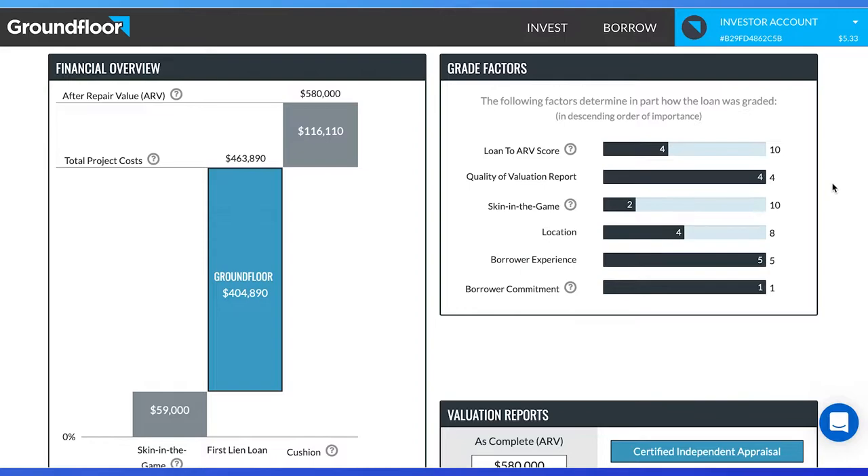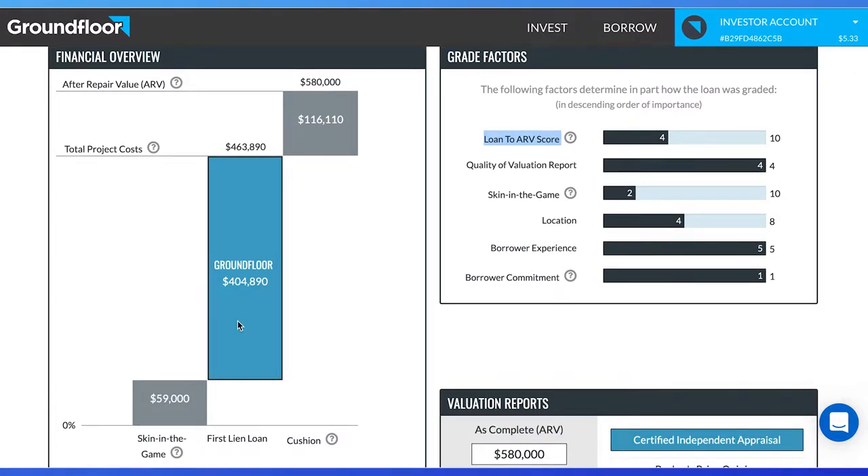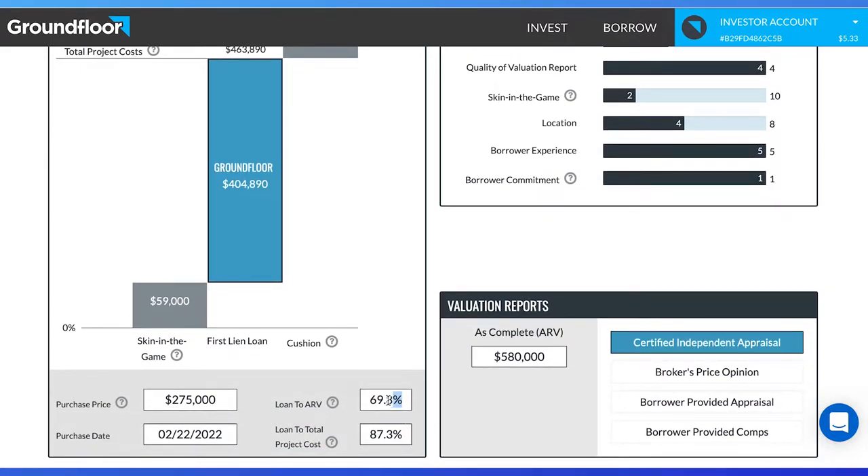The better the grade, the lower the risk of default. First, if you are looking for lower risk, be sure the loan to ARV, or after repair value, is low. For example, the buyer invested $59,000 of their own money into this property, took $404,890 from Groundfloor, and are expecting to make $116,110 after they sell the house for $580,000. So we take the $400,000 loan divided by the $580,000 ARV to get a 69.8% loan to ARV.